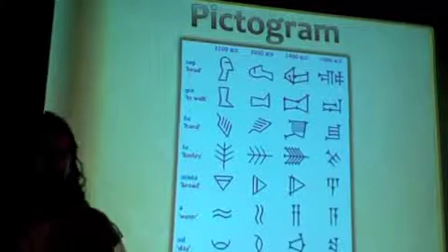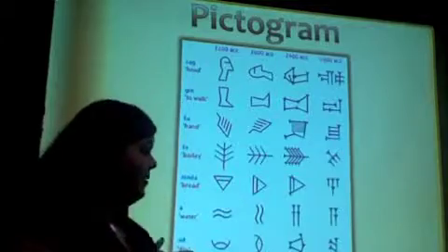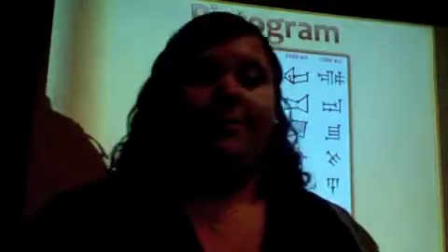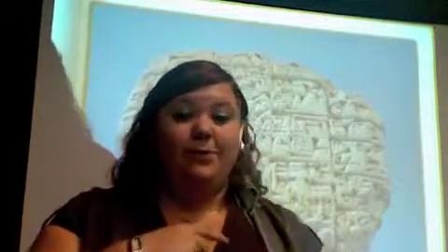It was the stylization and simplification of these basic symbols that gave birth to the first real bit of writing: cuneiform, from Sumeria. They were the first to use cuneiform, and all those tiny little symbols are the ones you just saw the evolution of.